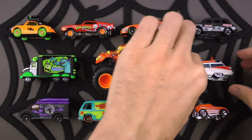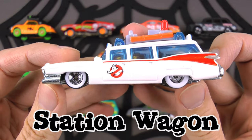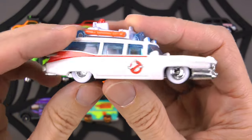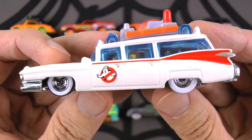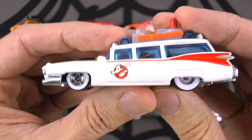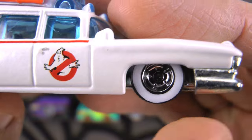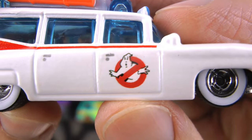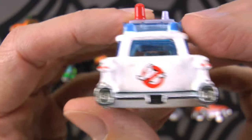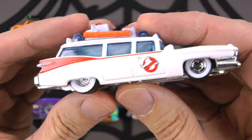Would you look at what we have up next - talk about classic! This is a station wagon, but look at what kind - this is the Ecto-1 Ghostbusters station wagon from the Ghostbusters movies. Who you gonna call? Ghostbusters! We've got big white walls on the tires, a little red line through the ghost because these guys are busting up some ghosts, really cool tail fins and chrome on the back. They've got supplies on top - proton fuel, slime, and a ghost bomb.